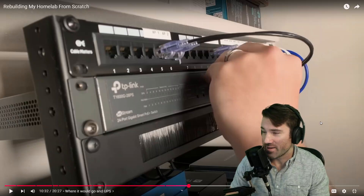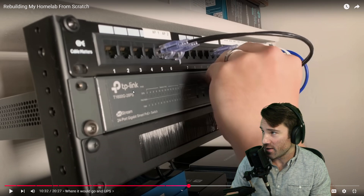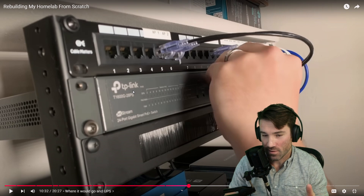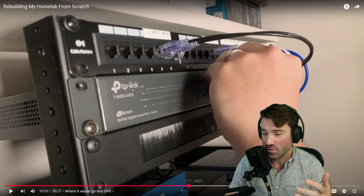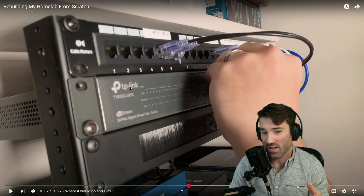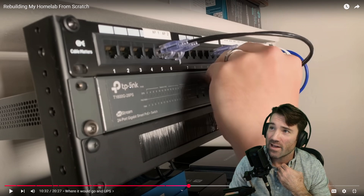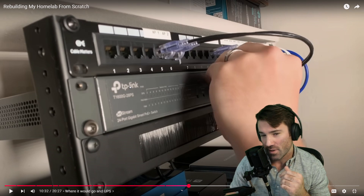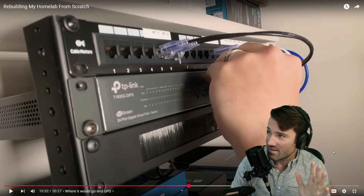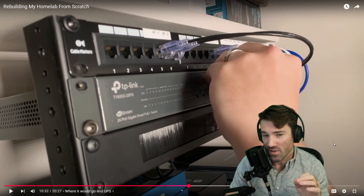Let's stop right here. You can see he has a switch, and in the top left corner we see the name TP-Link. Now it's not that big of a deal — it's just a PoE switch, so it's not going to have a lot of computational access to your data. But let's be real: TP-Link is a company that is being investigated right now by the U.S. federal government for possible allegiances to the Chinese government. Just throwing that warning out there if you're thinking about TP-Link.